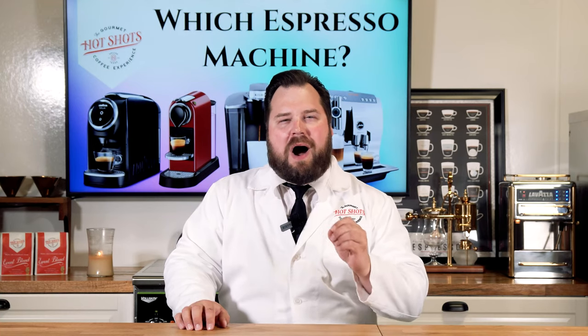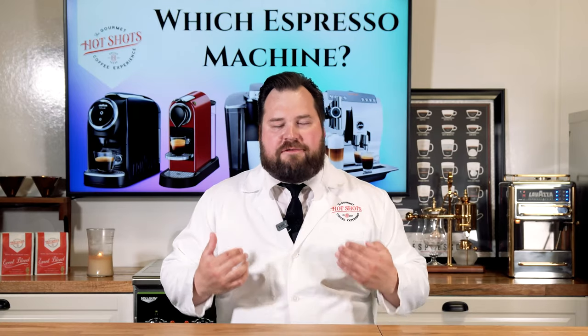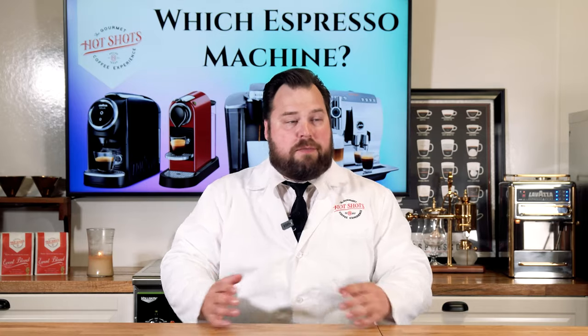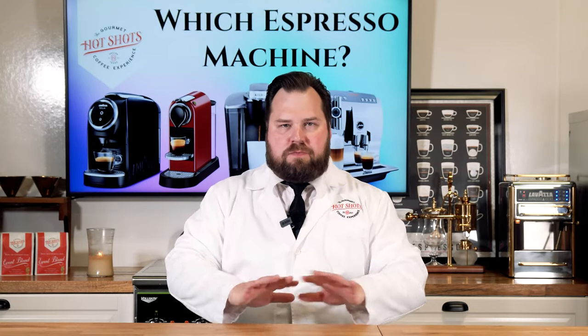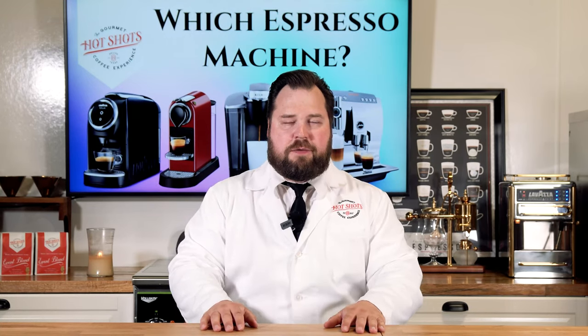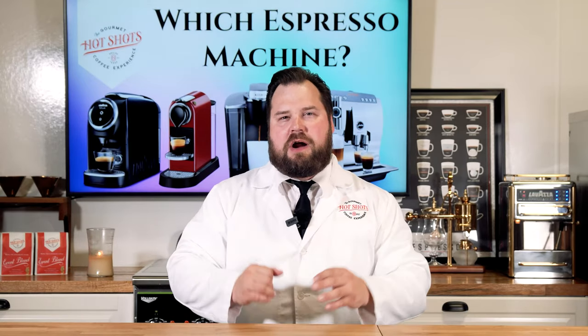I'm never here trying to push a coffee on you to change your mind one way or the other. If there's a coffee you like, I want you to continue liking that coffee. But more importantly, I'd like you to think about why do you like that coffee, why do you like that espresso. There are coffees and espressos that I like that other people wouldn't like, and vice versa. That's step one, the most important thing, and that's going to come into the espresso machines we look at today. My whole goal is to give you options so you can figure out what's best for you.